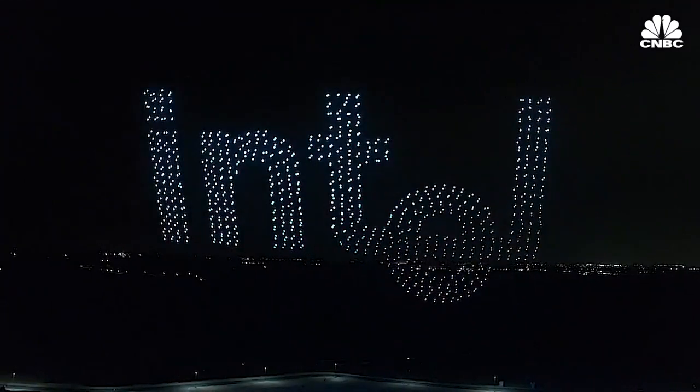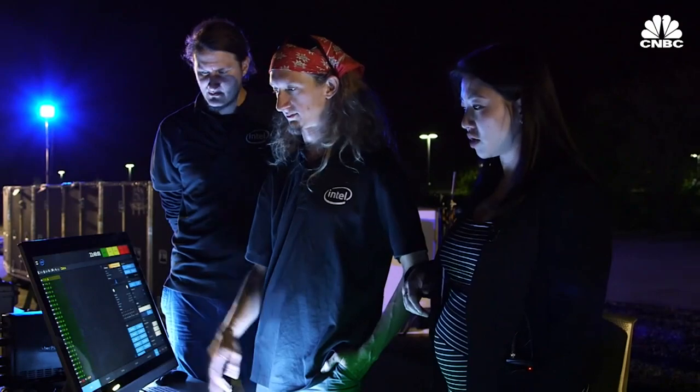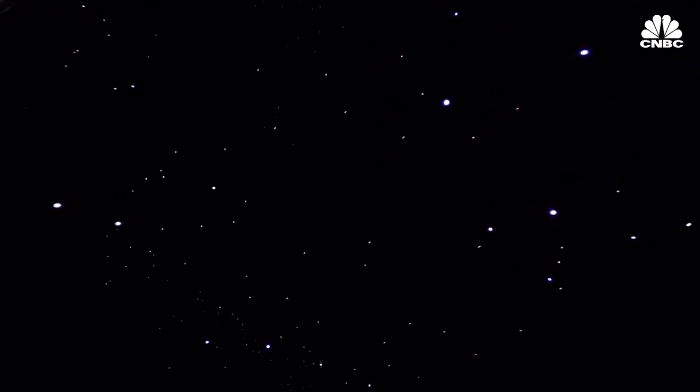The control center understands the states of all of the drones that we have here. If you select a specific drone, you can actually see the battery life, the GPS, the temperature, and so forth. That's how we know that the drone is healthy and stable to fly.